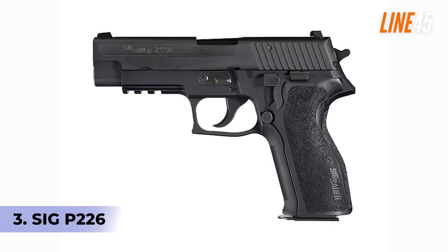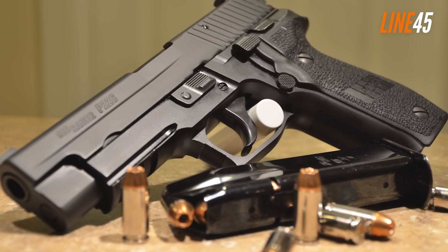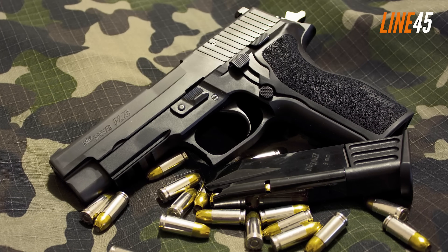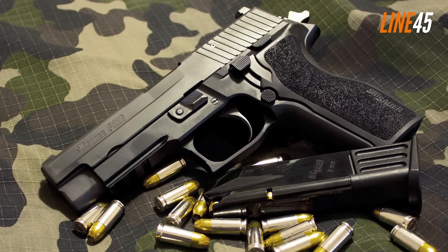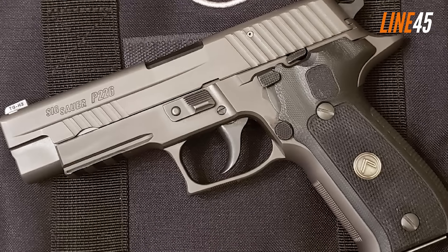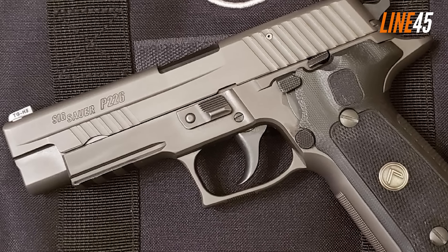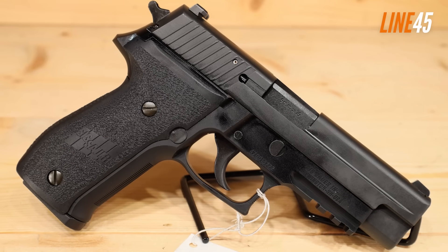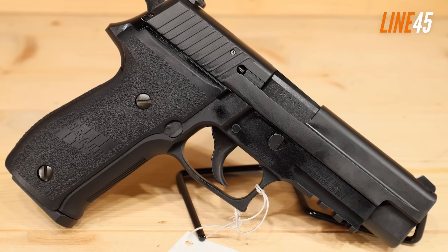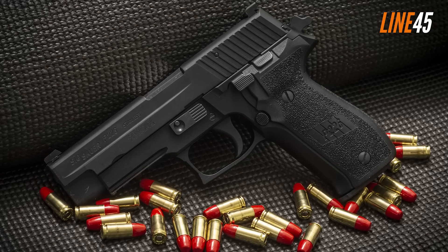At number 3 is the SIG P226. This is one of the best 9mm handguns you can get today without spending big. The SIG P226 was remodelled after the P210 pistol and was originally intended to replace the long-standing .45 ACP 1911 A1 pistol. However, it didn't win that contract — it was the Beretta M9 that secured the deal instead.